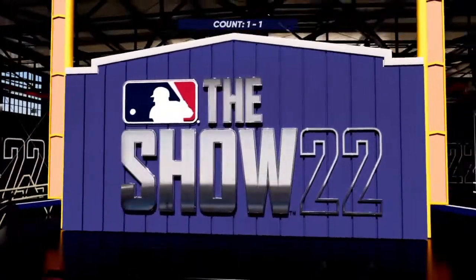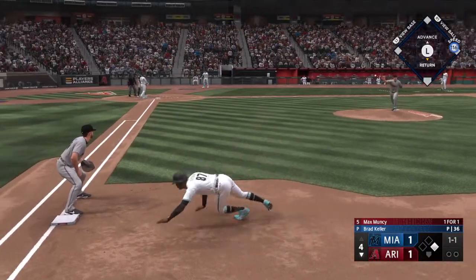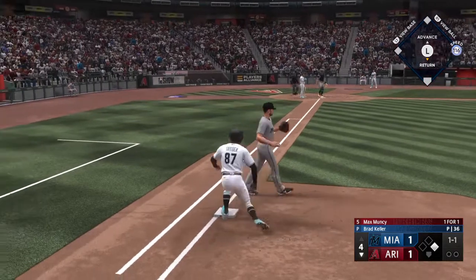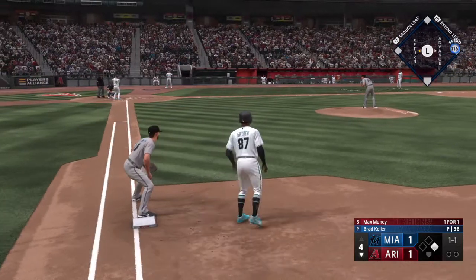Here comes Max Muncy. Keller moves to first. Raymond back on a dive. These two offenses — two of the most potent in the game — squaring off.